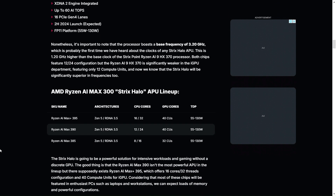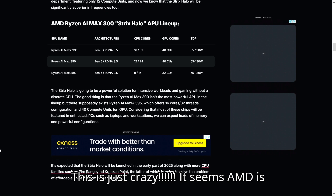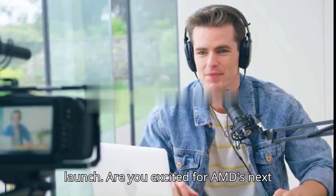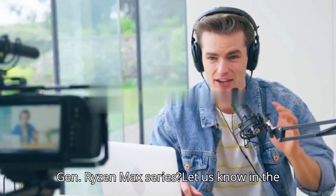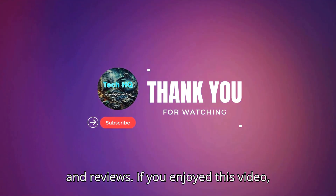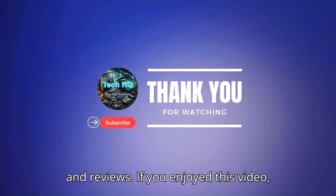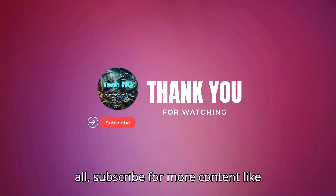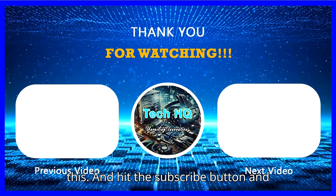It seems AMD is not done with any hardware series they launch. Are you excited for AMD's next-gen Ryzen Max series? Let us know in the comments below. Stay tuned for more news and reviews. If you enjoyed this video, don't forget to like and subscribe for more content like this, and hit the notification bell for updates. Thanks for watching.